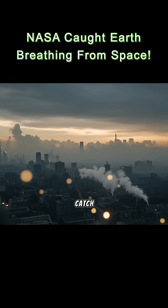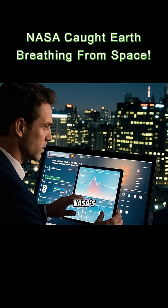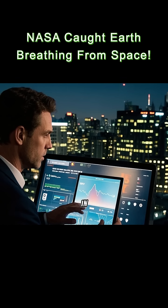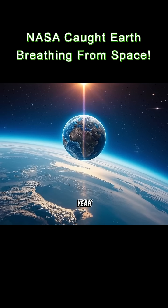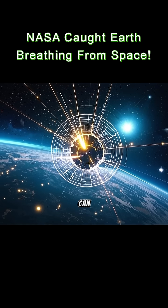But here's the catch — human emissions are throwing this natural rhythm out of balance. NASA's data helps us understand how Earth is responding to climate change in real time. So yeah, Earth breathes. And thanks to space tech, now we can see it.